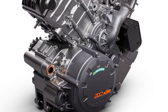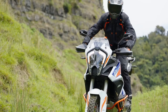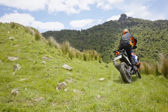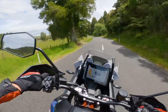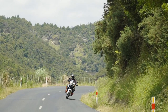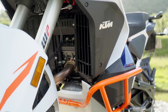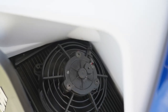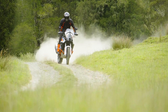The new Euro 5 compliant LC8 V-Twin makes a claimed 160hp with 101.8lb-ft of peak torque. KTM has managed to shave some weight to the tune of 1.6kg, or just over 3.5lbs, down from the previous version. The new improved Super Adventure R also features a revised split radiator setup, paired with clever air ducting to dissipate heat away from the rider, making the rider more comfortable for longer periods of time.